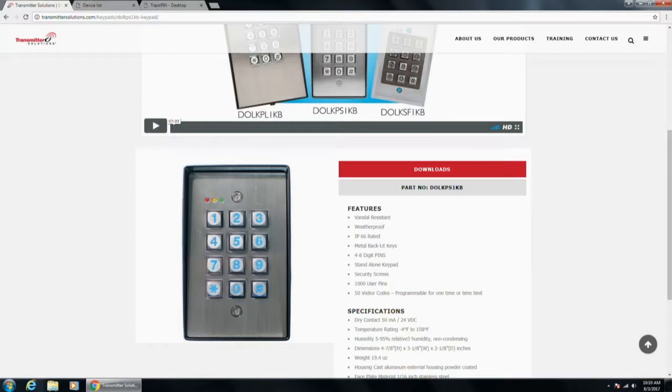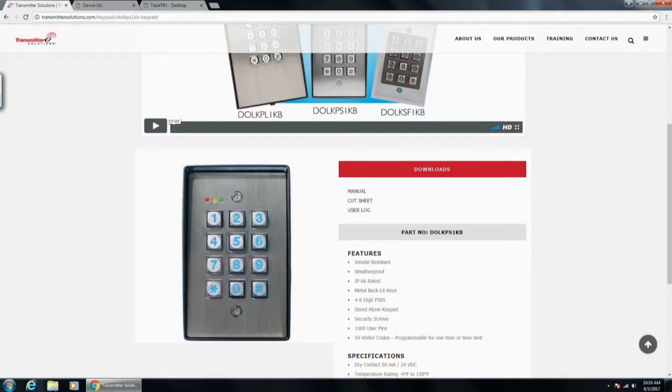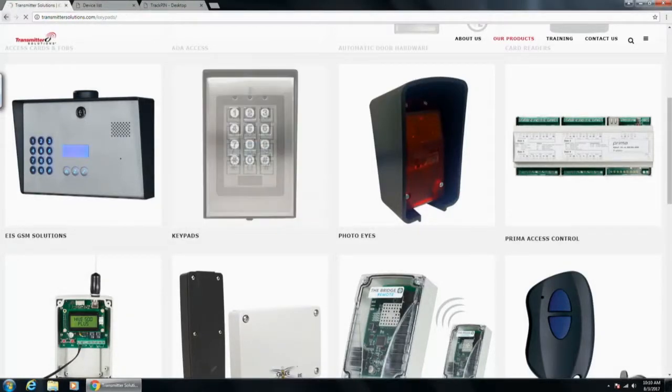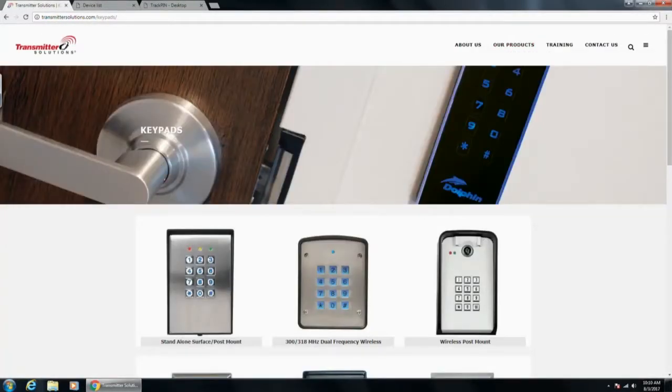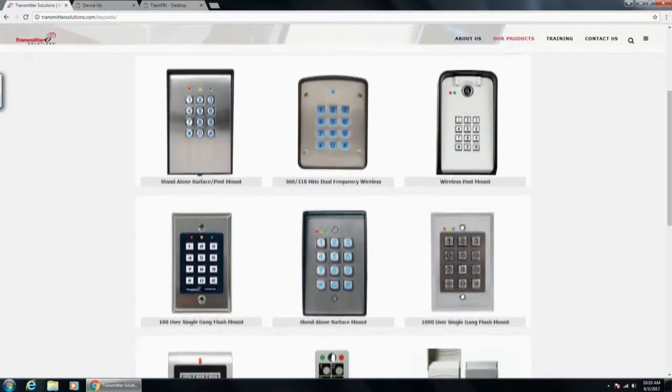Hardwired keypads are pretty simple. We have a lot of different options, but there's not much to say besides the fact that we're going to have them at the price point you need, with the memory you need, and the functionality you need — I can guarantee that. Any questions on the hardwired keypads? We have a little bit of a delay so I'll keep talking, but please let me know if you have any specific questions.